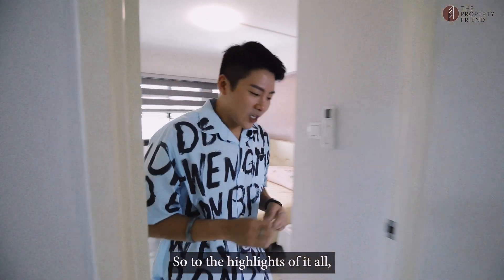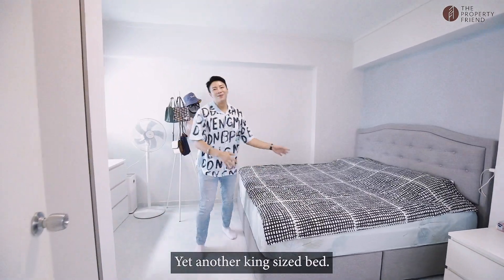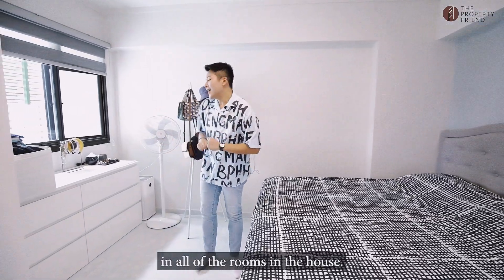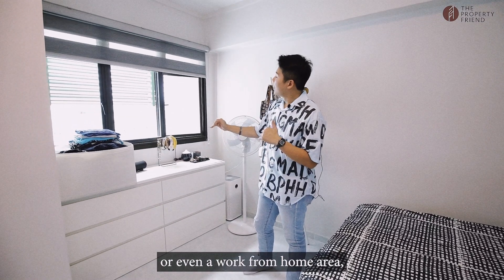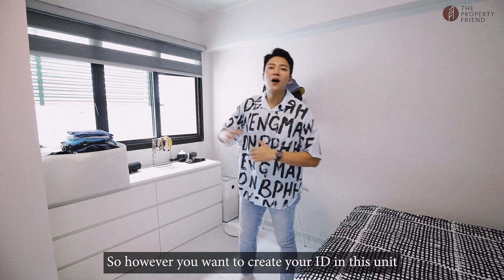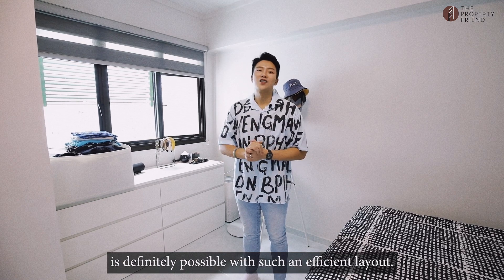And to the highlight of it all — your master bedroom. Yet another king-size bed. It's so atypical for you to be able to fit king-size beds in all of the rooms in the house. There's a sunken area for you to create a vanity desk or even a work-from-home area where you can look out and enjoy the view from your windows. However you want to create your ideal space in this unit is definitely possible with such an efficient layout.